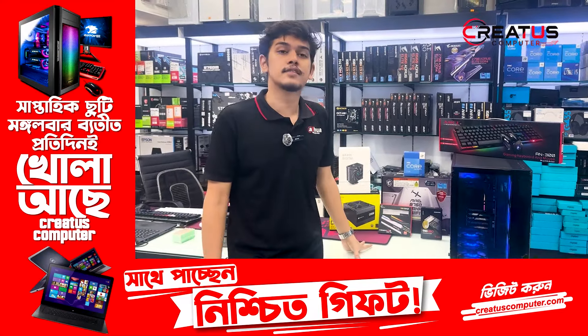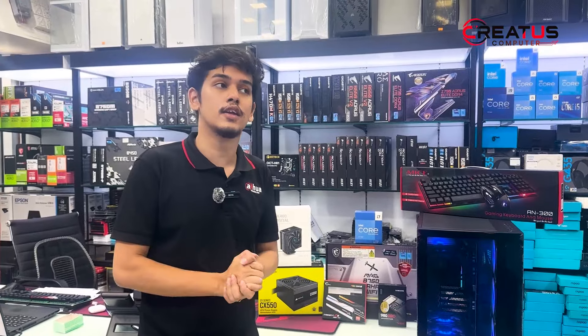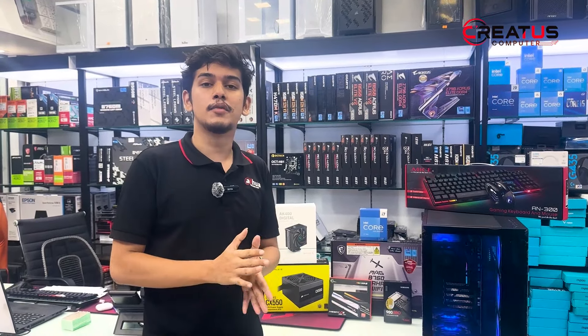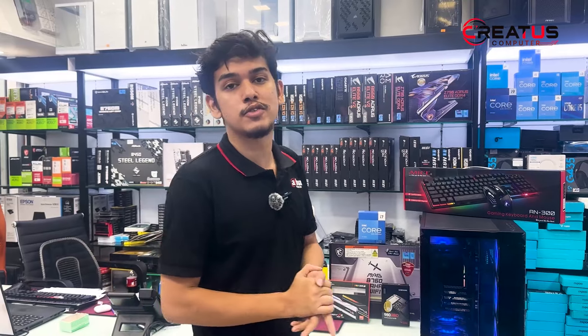See you in the next video. Subscribe to the channel. I will see you in the next video.